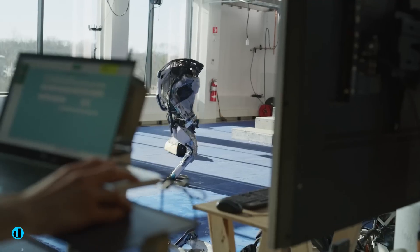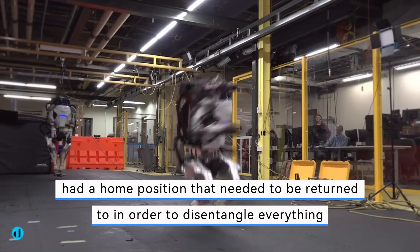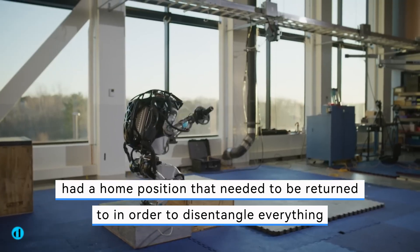Every joint, like a person, had a home position that needed to be returned to in order to disentangle everything.